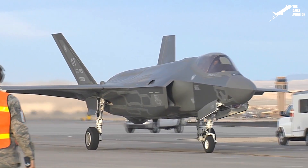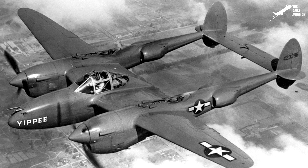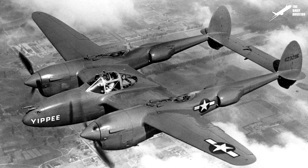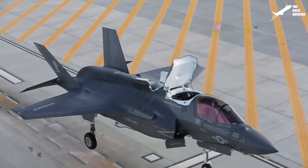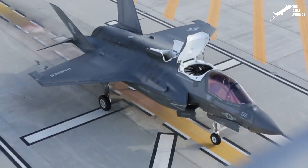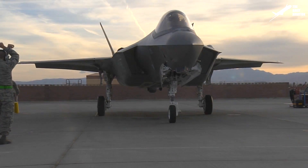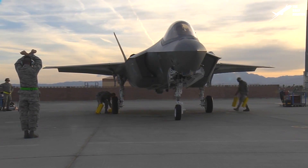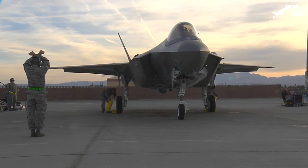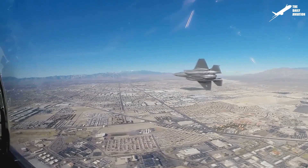Officially named F-35 Lightning II in honor of the U.S. World War II aircraft Lockheed P-38 Lightning, it is equipped with a single engine capable of reaching Mach 2 and is able to take off and land vertically. And although it is an aircraft with remarkable capabilities, especially in terms of stealth, the F-35 program is considered one of the most expensive in aviation history and suffered a very significant delay on its original timeline.